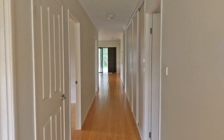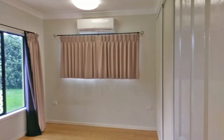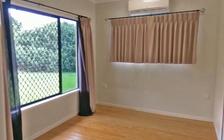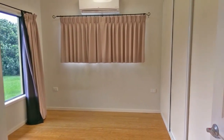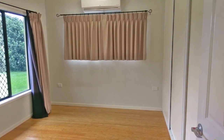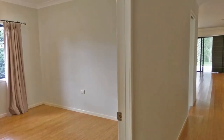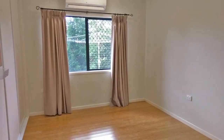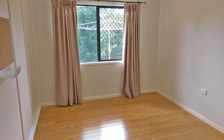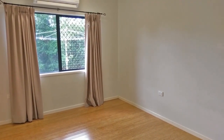Stepping inside we've got bedrooms left and right. Really good sized bedrooms these ones — air conditioned, built-in robes, fans, security screens, plenty of power points in there. That's one. The second one here is virtually a mirror image — more built-ins, and like I said, security screens, air con, fans, everything in there, plenty of power points as well.